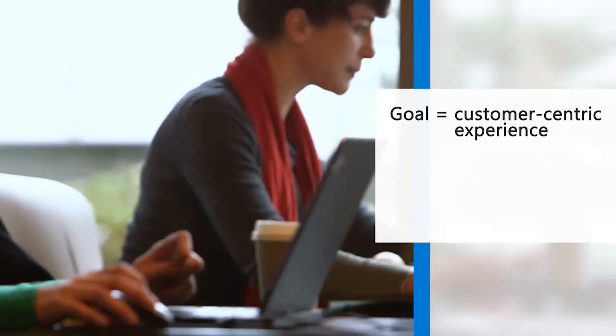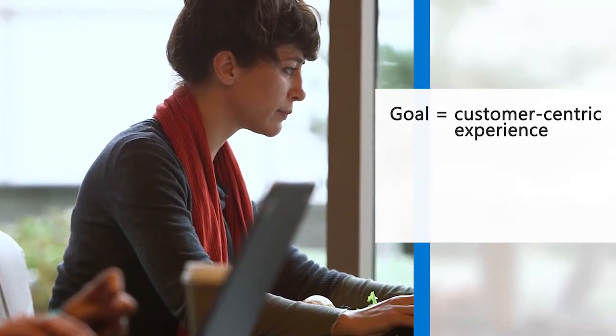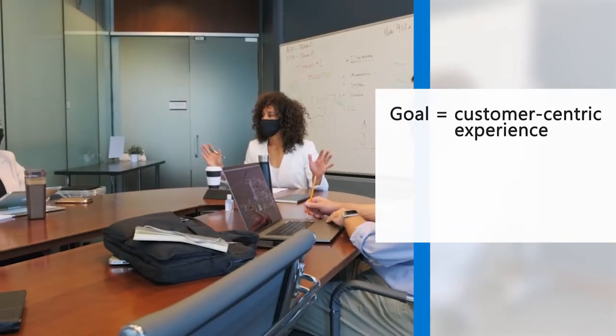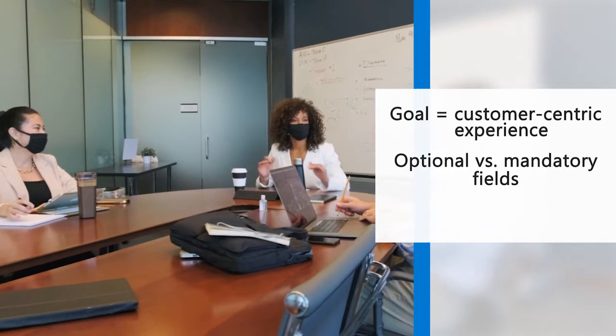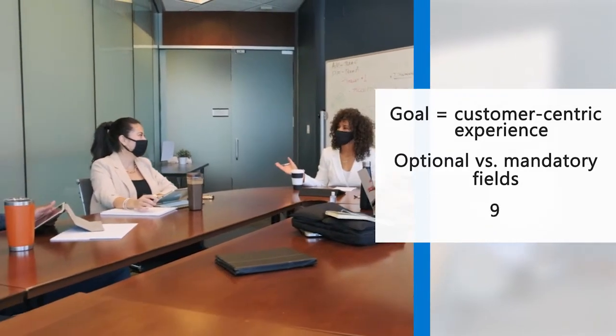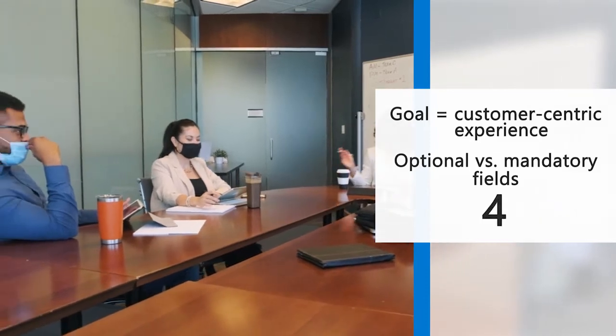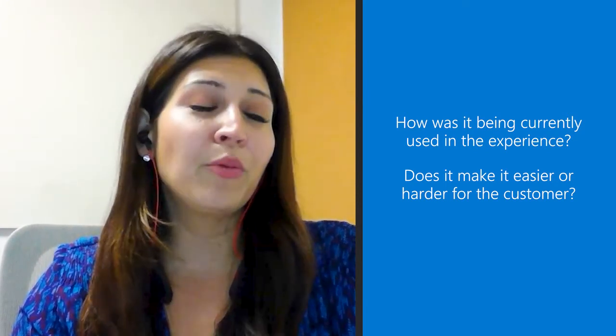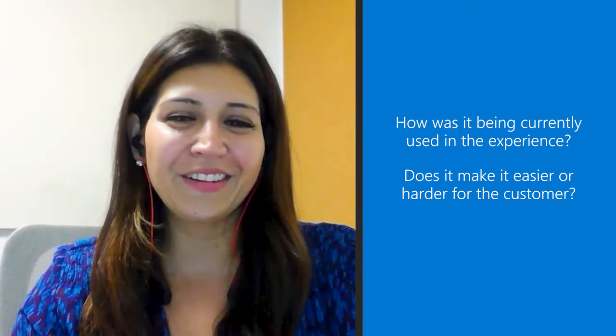Angelica says grounding the team with the goal of creating a customer-centric experience helped them when it came time to have hard conversations, like deciding which fields in the form should be optional and which need to be mandatory. This allowed them to reduce the number of steps from nine to four. We would go back to the data on how it was currently being used in the experience and ask does it make it easier or harder for the customer? That approach helped us with a lot of tiebreakers across the different teams.